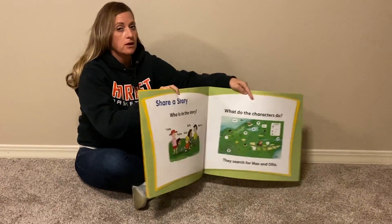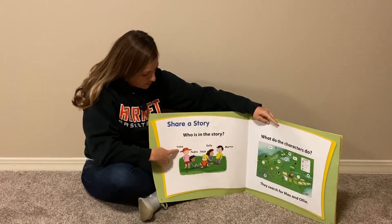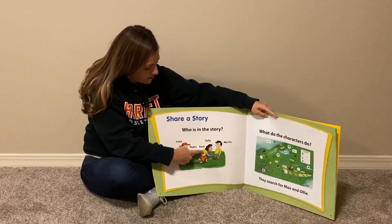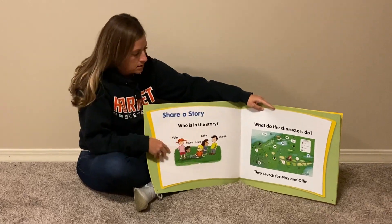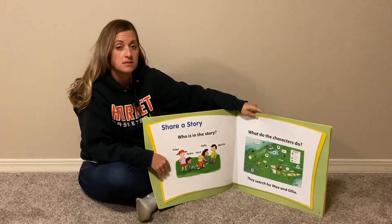So first, let's find out who our characters are in our story. Our characters are going to be Yuli, Pedro, Nick, Sally, and Martin. And what are they going to be doing? Well, they're going to be looking for Max and Ollie.